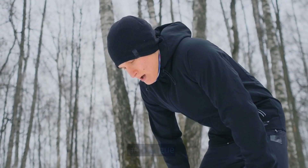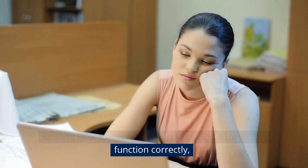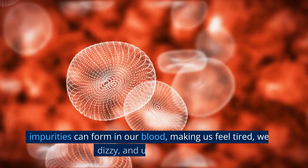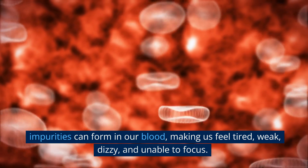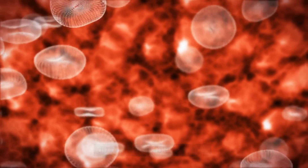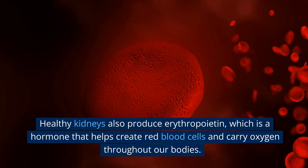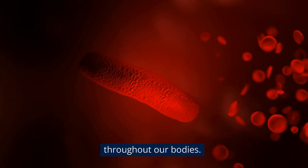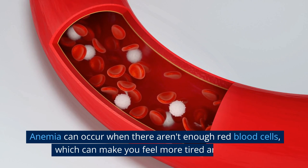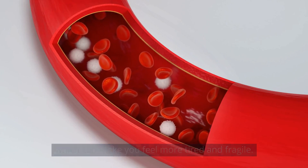Number 4: Fatigue. Kidneys filter toxins from our bodies, and if they don't function correctly, impurities can form in our blood, making us feel tired, weak, dizzy, and unable to focus. Healthy kidneys also produce erythropoietin, which is a hormone that helps create red blood cells and carry oxygen throughout our bodies. Anemia can occur when there aren't enough red blood cells, which can make you feel more tired and fragile.